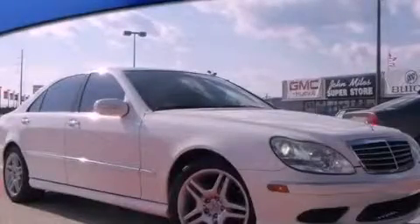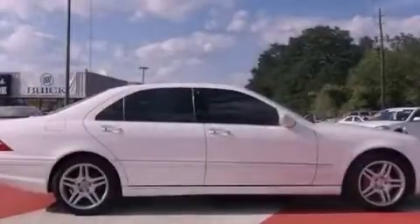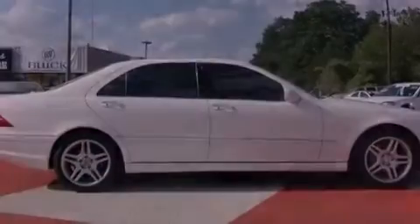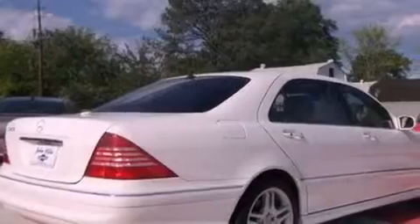This is a 2006 Mercedes-Benz S-Class with a great fit and finish. It features a 4.3-liter 8-cylinder engine and a 7-speed automatic transmission.